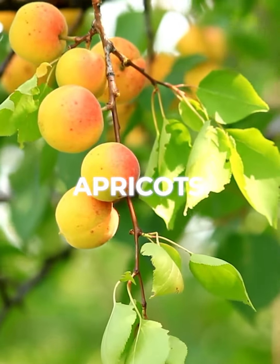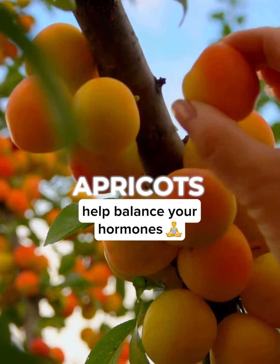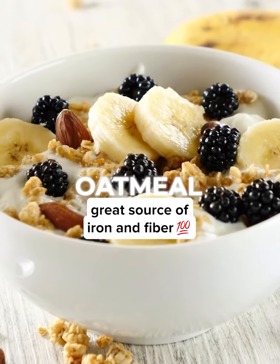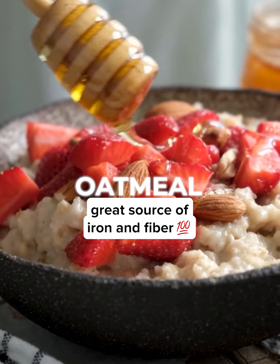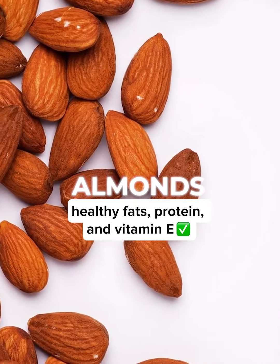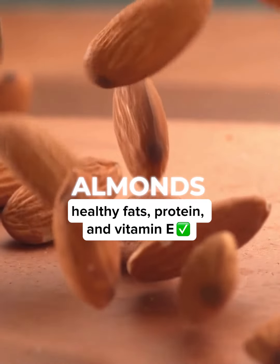Apricots — they contain phytoestrogens that can help balance your hormones and aid in milk production. Oatmeal is a great source of iron and fiber, which can help with breast milk production. Almonds are a good source of healthy fats, protein, and vitamin E, which can help increase breast milk production.